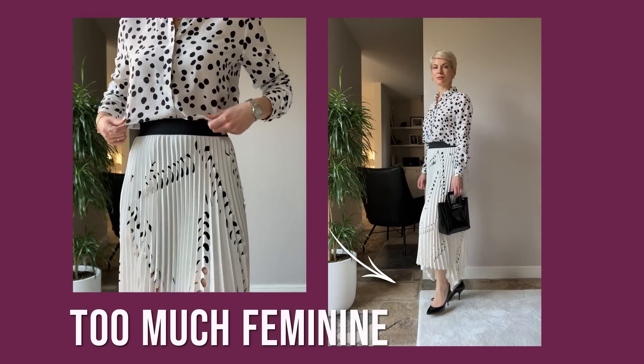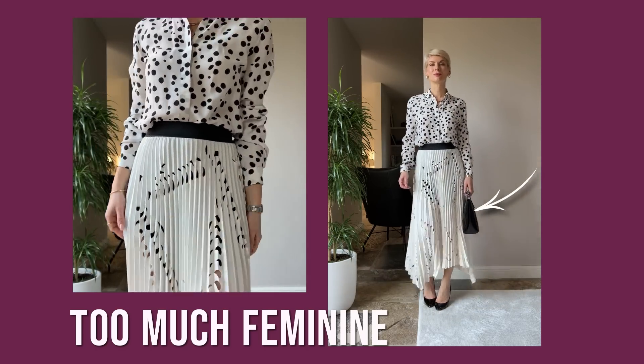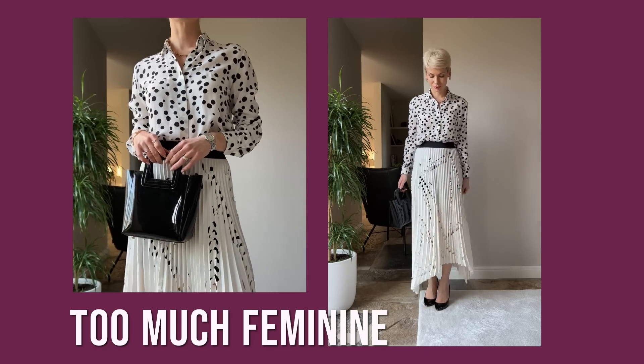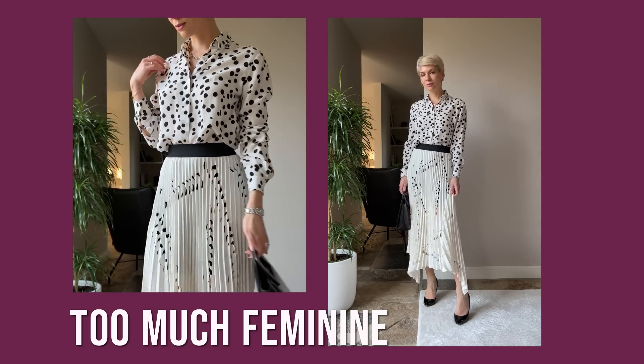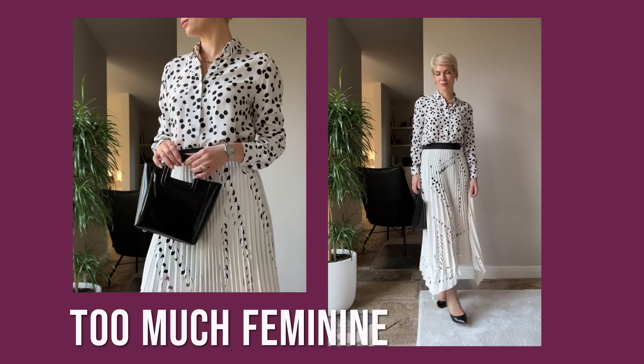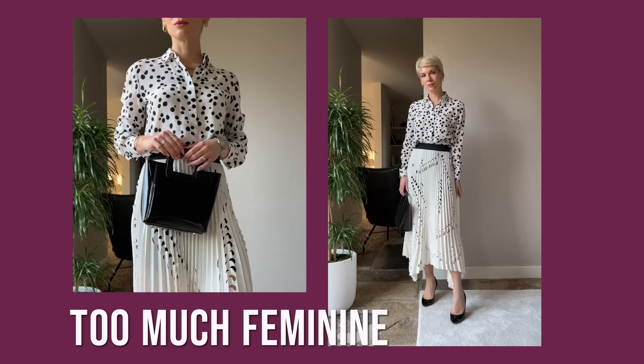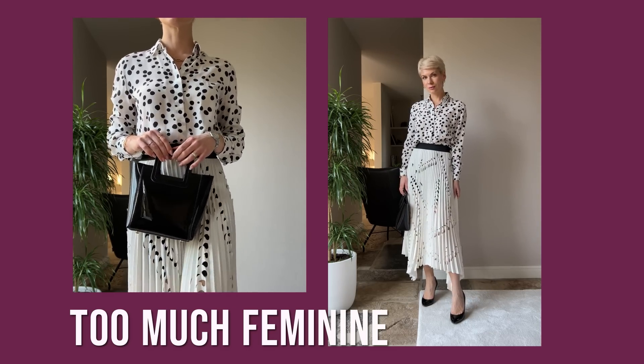Here I paired a very feminine pleated skirt with an asymmetrical hemline with a polka dot silk blouse, black classic pumps, and a mini patent tote. Polka dots and asymmetrical lines are very big trends of the season, but because both pieces have a very obvious feminine style, pairing them in one outfit makes it a bit too feminine, too predictable, and not really up to date.